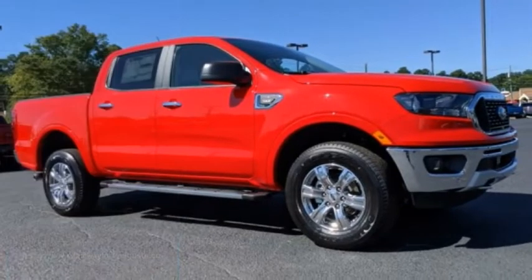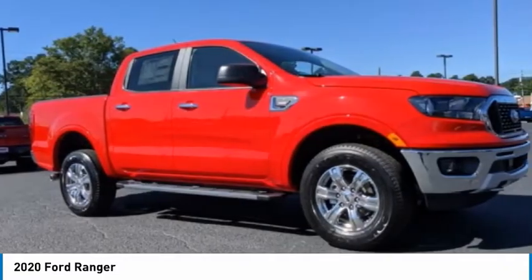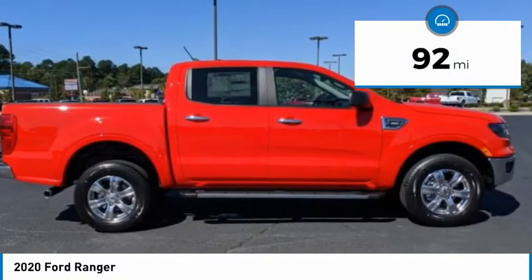Stop by and take a look at the 2020 Ranger. Tough inside and out, Ranger proves its metal. This vehicle has less than 100 miles.